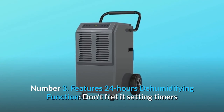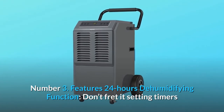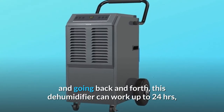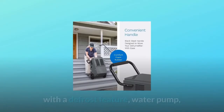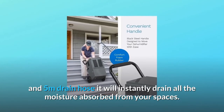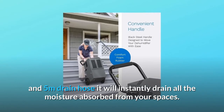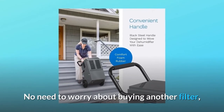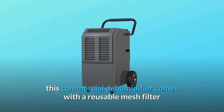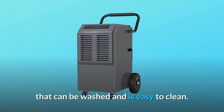Number 3: Features 24 hours dehumidifying function. Don't fret about setting timers and going back and forth — this dehumidifier can work up to 24 hours. With a defrost feature, water pump, and 5 meter drain hose, it will instantly drain all the moisture absorbed from your spaces. No need to worry about buying another filter; this commercial dehumidifier comes with a reusable mesh filter that can be washed and is easy to clean.